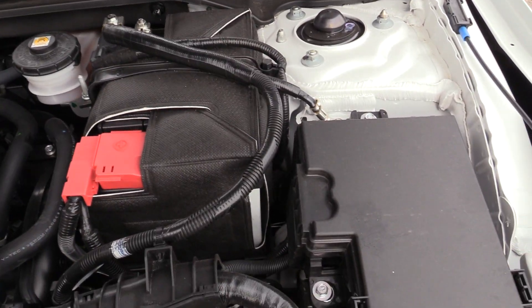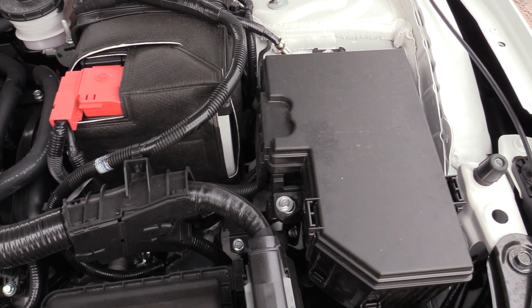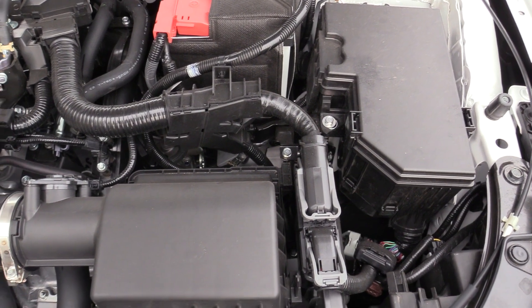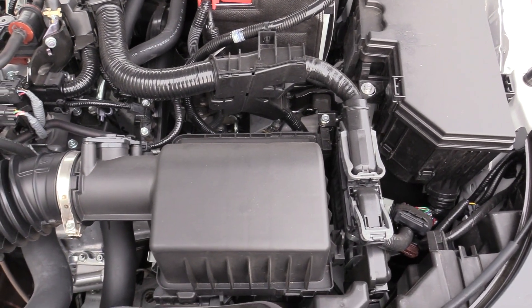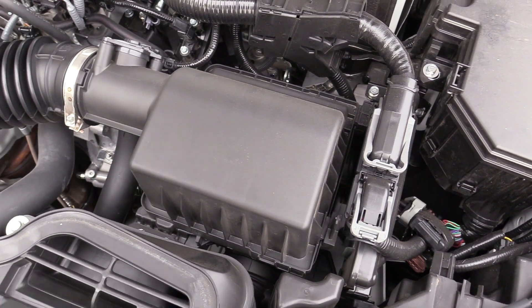Checking the brake fluid is done at the driver's side firewall at the reservoir, clearly seen and accessible. To the right of it is the 12-volt battery. The main fuse panel is found at the driver's side fender well just ahead of the battery, and to the side of it the main engine ECU. Changing the air filter is easily done at the front driver's side of the engine bay by simply removing a few clips — no tools required.